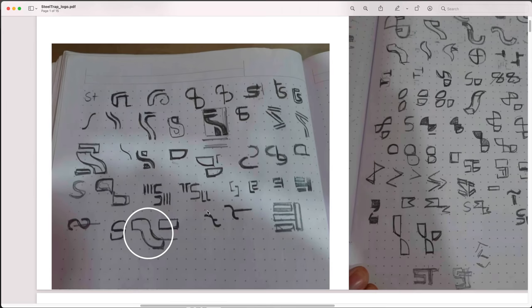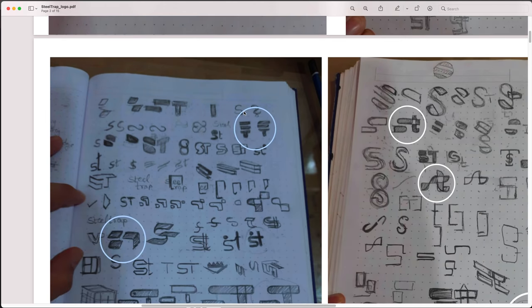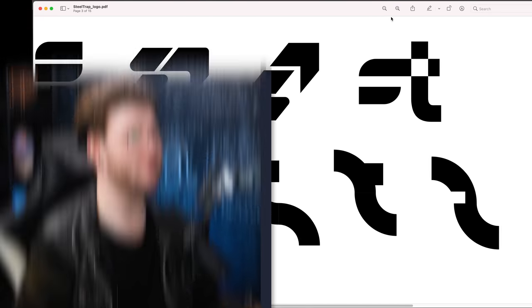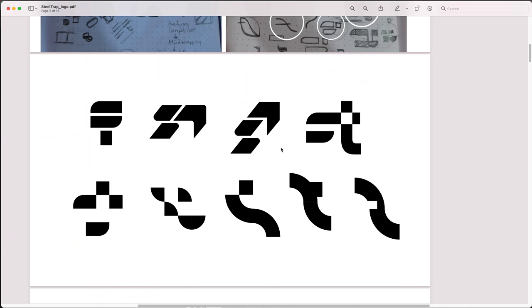If you're a logo designer giving a presentation, it's a good idea to show sketches — but maybe not like this. Only show a few, because a lot of clients may look at it and force you to do the one you don't want to do. I can see what you're doing with the S and the Steel Trap — very nice. Here are the vectorized ideas — the concepts you've come up with. Mind you, you didn't have a long deadline, about a week. Some of these logos look a bit disjointed, but I can see the concepts coming through.